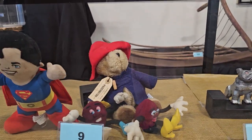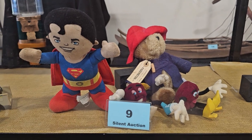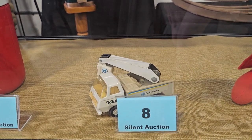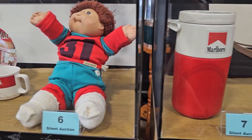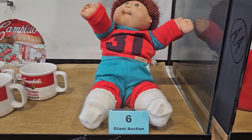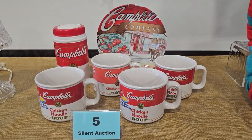I love that. Number 9 is vintage plush toys — DC Super Friends, Superman, and Paddington Bear. Number 8 is a vintage Tonka Bell system truck. Number 7 is a vintage Coleman water jug with a cigarette emblem on it. Number 6 is a Cabbage Patch Kid from 1982. And number 5 is a Campbell's Soup collection — I love those mugs.